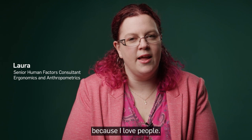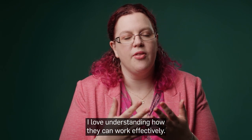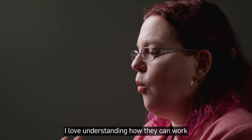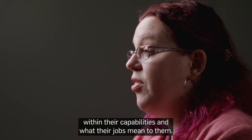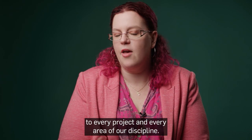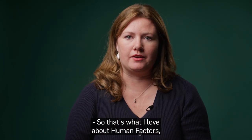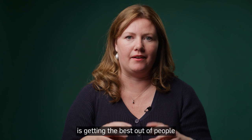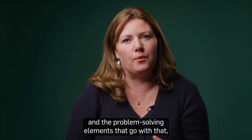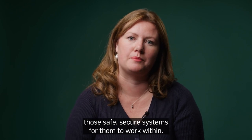I'm really interested in Human Factors because I love people and learning about people. I love understanding how they can work effectively, how they can work within their capabilities, and what their jobs mean to them — and that's something that Human Factors brings to every project and every area of our discipline. What I love about Human Factors is getting the best out of people and the problem-solving elements that go with that, to ensure we can create those safe, secure systems for them to work within.